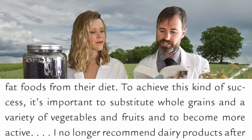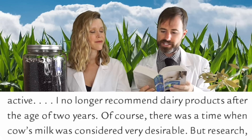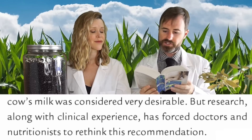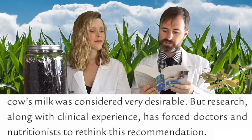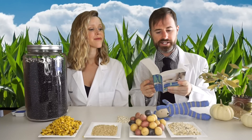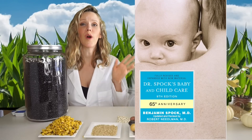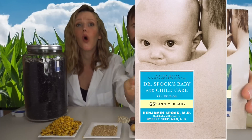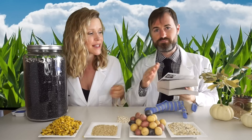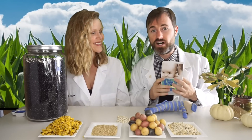'To achieve this kind of success it's important to substitute whole grains and a variety of vegetables and fruits, and to become more active. I no longer recommend dairy products after the age of two years. Of course there was a time when cow's milk was considered very desirable, but research along with clinical experience has forced doctors and nutritionists to rethink this recommendation.' He believed that the healthiest diet was plant-based without any meat, eggs, or dairy products at all. We're not just some crazy vegans — this is the most well-known, well-respected pediatrician in the whole world recommending that everybody go plant-based.